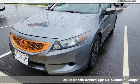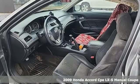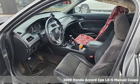Here's a 2009 Honda Accord Coupe. Honda's flagship car isn't just a vehicle, it's a legacy.